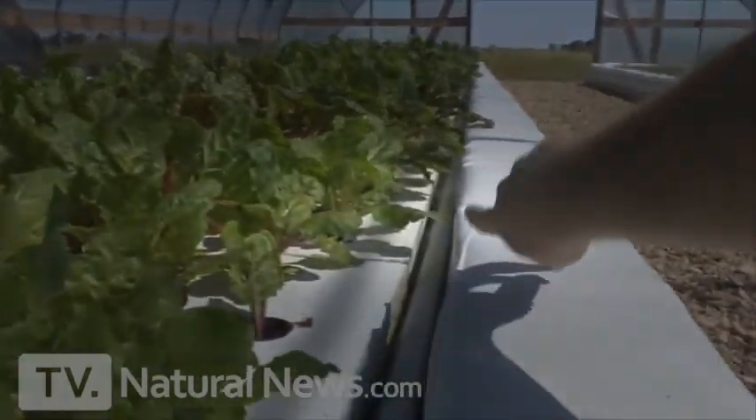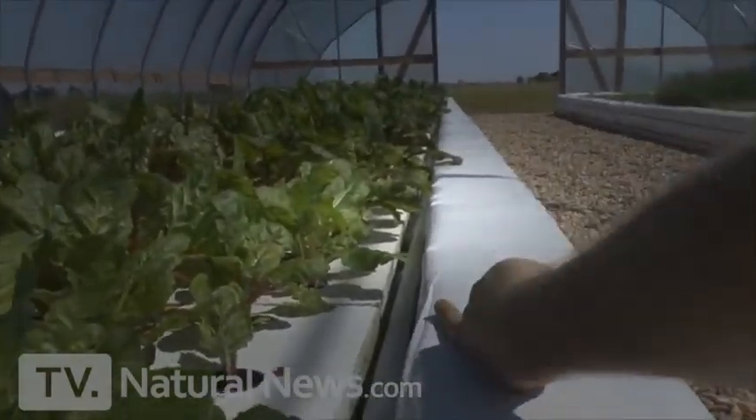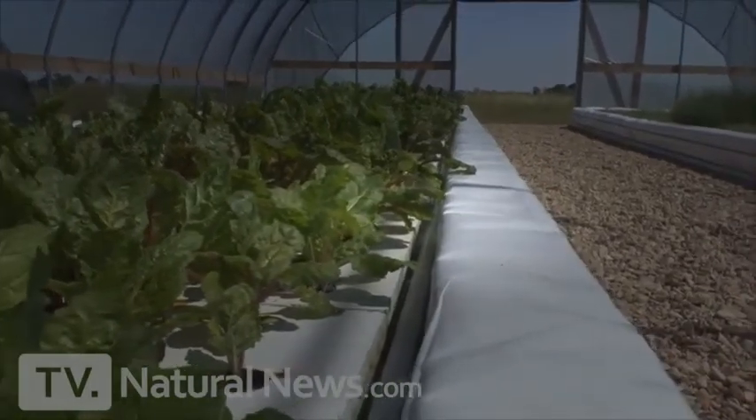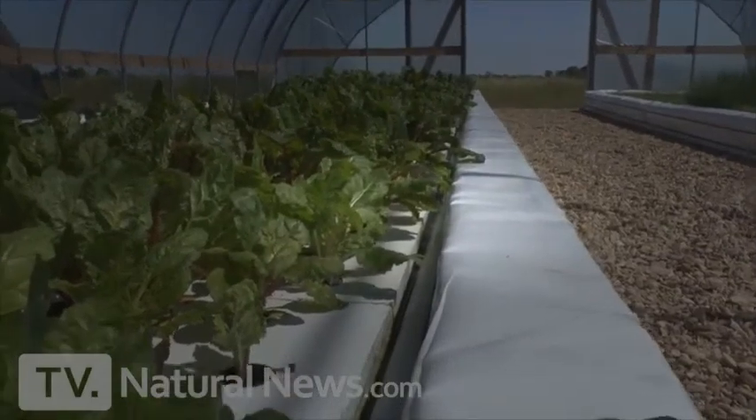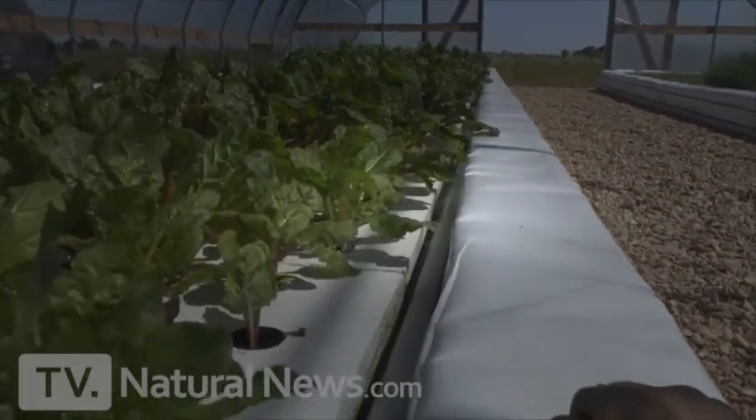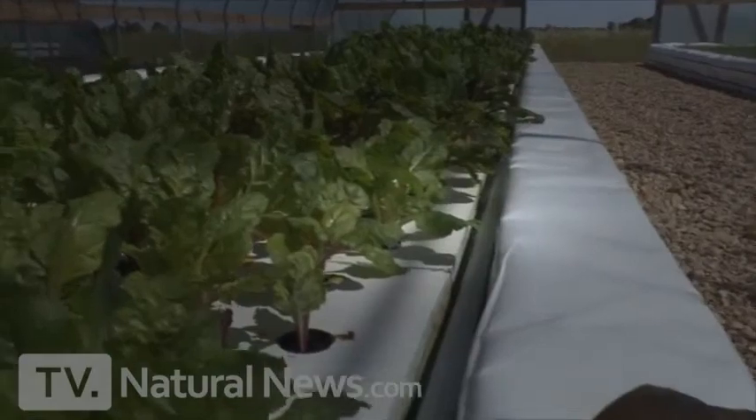You see the bubbles down there? That's the oxygenation. Here at Sand Creek Farm, they use blowers to push oxygen into the water everywhere to raise what's called the DO level — dissolved oxygen. Both the plants and the fish need high levels of oxygen to thrive.